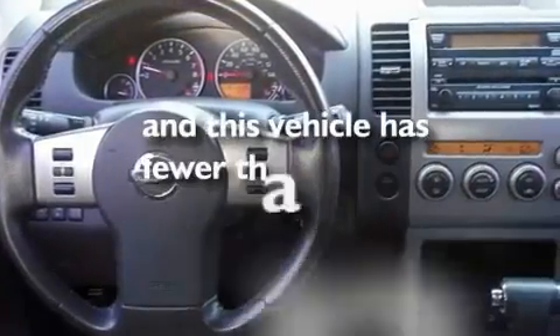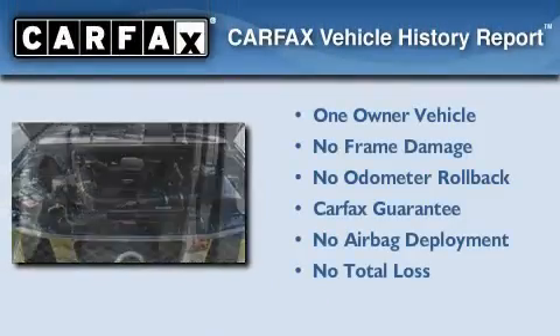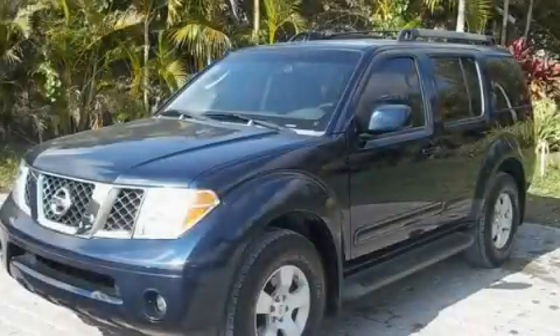This vehicle has less than 36,000 miles. This Nissan has had only one owner and it qualifies for the Carfax buy-back guarantee. Please call today to reserve this vehicle for a test drive.